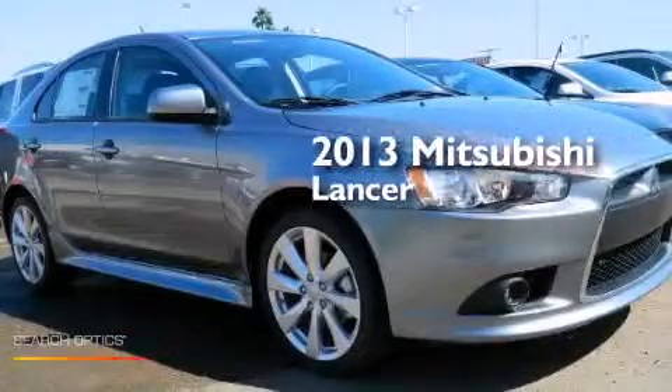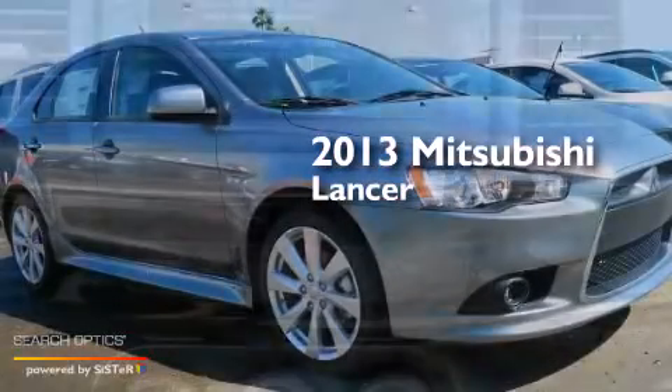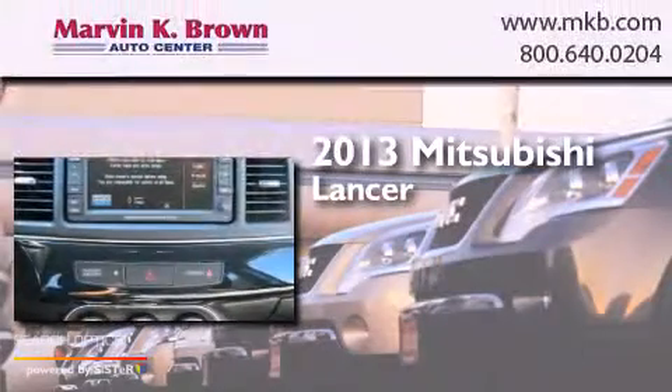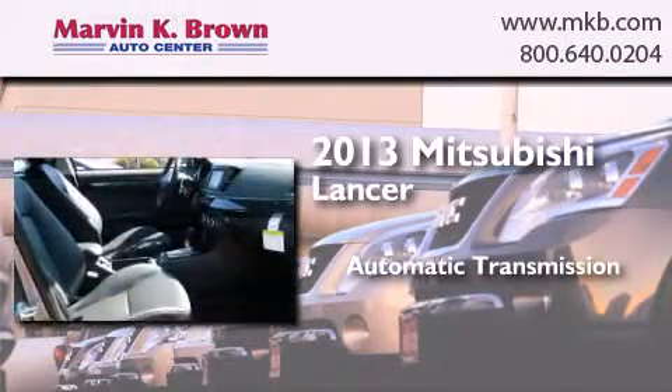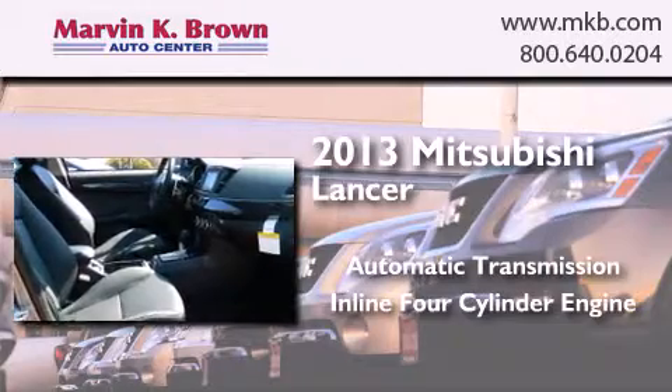This is a brand new 2013 Mitsubishi Lancer. This four-door sedan has an automatic transmission and an inline four-cylinder engine.